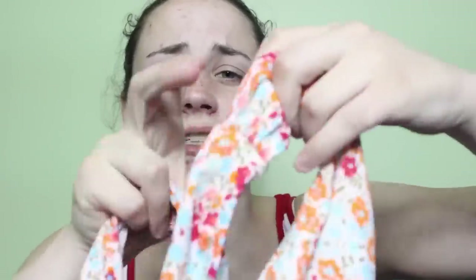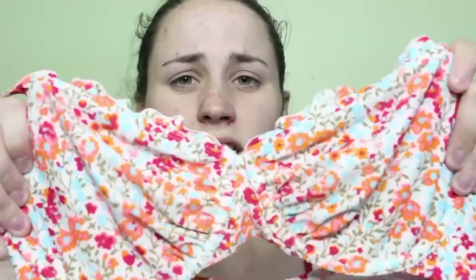My last bathing suit from Old Navy is one of my top favorites and it's just this floral bikini. These are the bottoms — just your basic bottoms, scrunched on the side. And then this is the top. It looks a little weird when it's not on because there's no padding in it, but this is definitely one of my top favorite swimsuits.